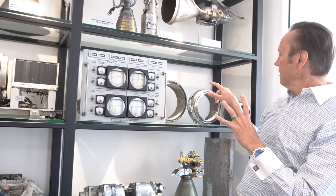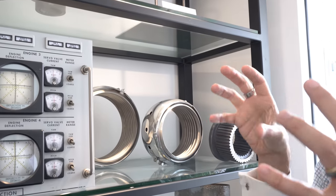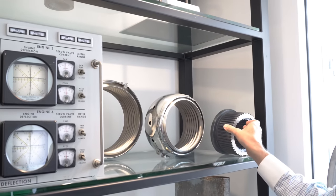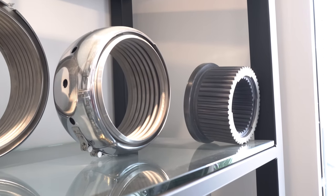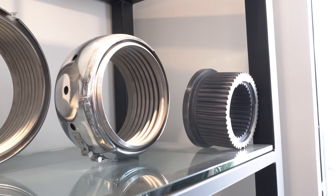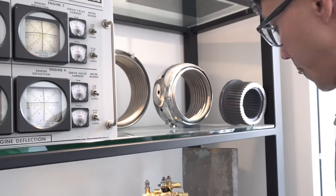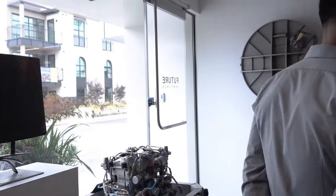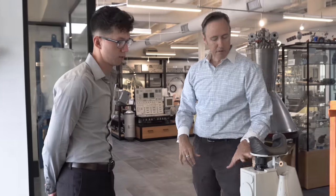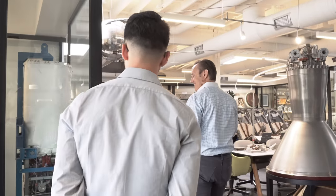For a sense of scale, this is the F1 Saturn V fuel and oxidizer lines — this is how big they are, just pumping fuel. These are couplers from the flex lines. Then there's this crazy Russian thing — a cosmonaut periscope — which we talked about before, so we'll skip it. That's an exercise for the listener.